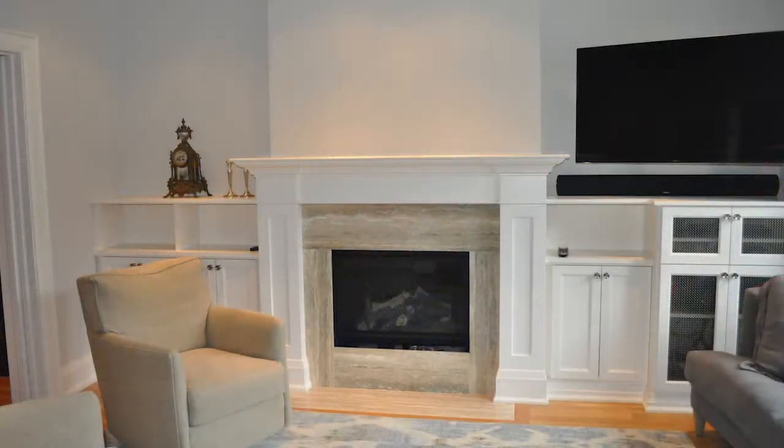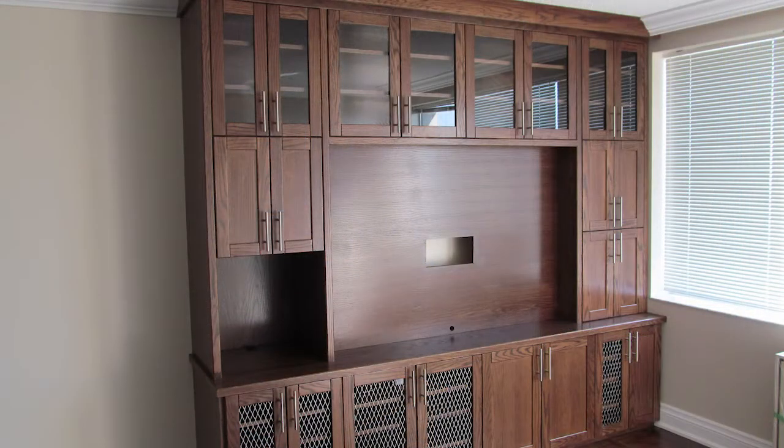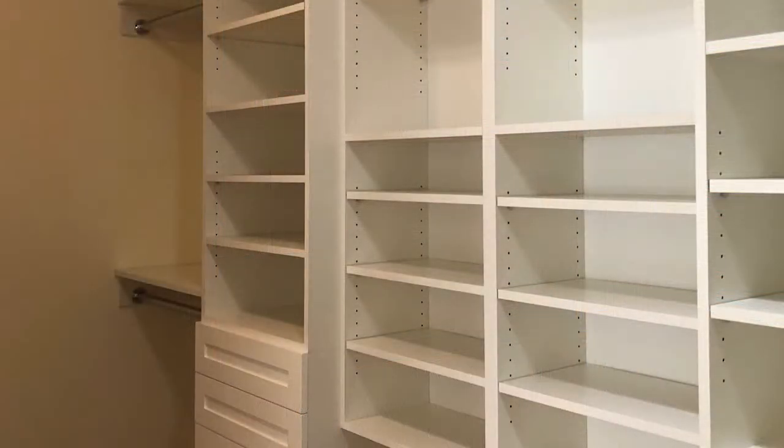I have a small shop in central Toronto near the Bayview and Eglinton area, and we focus on interior cabinetry: kitchens, built-ins, closets, vanities, things like that.